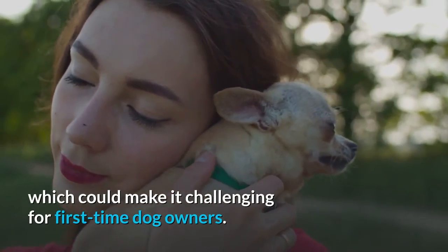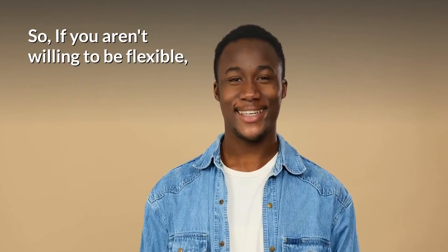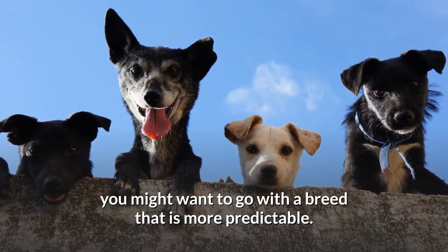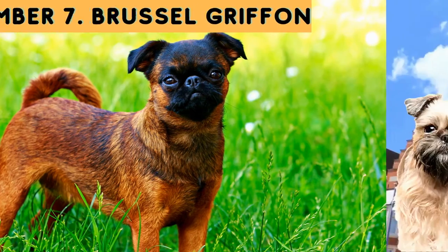Even though Labradoodles are low-shedding and hypoallergenic, there are no common traits among them because they are a new crossbreed, which could make it challenging for first-time dog owners. So if you aren't willing to be flexible, you might want to go with a breed that is more predictable.